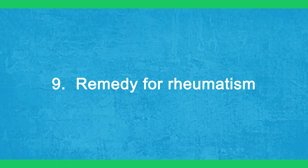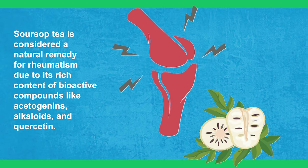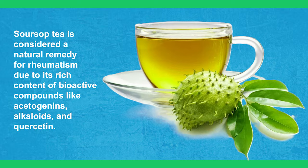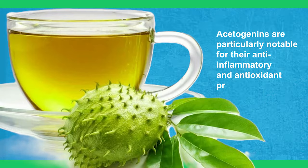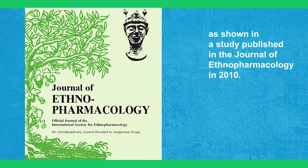9. Remedy for Rheumatism. Sour soup tea is considered a natural remedy for rheumatism due to its rich content of bioactive compounds like acetogenins, alkaloids, and quercetin. Acetogenins are particularly notable for their anti-inflammatory and antioxidant properties, as shown in a study published in the Journal of Ethnopharmacology in 2010.